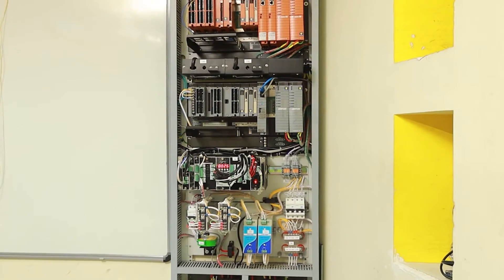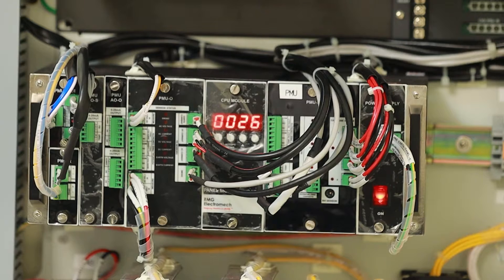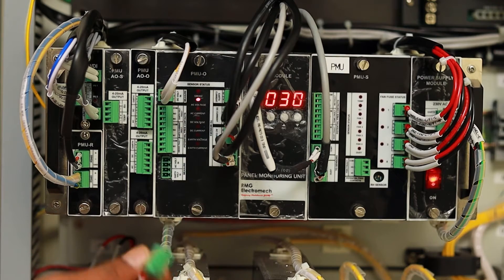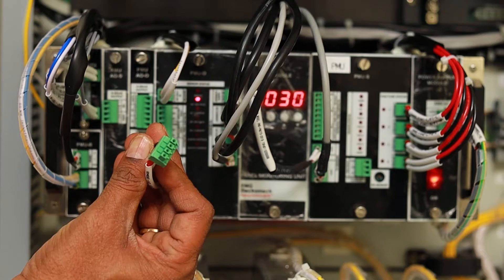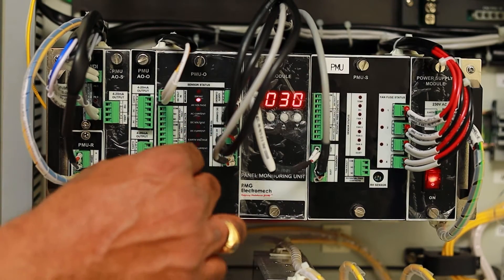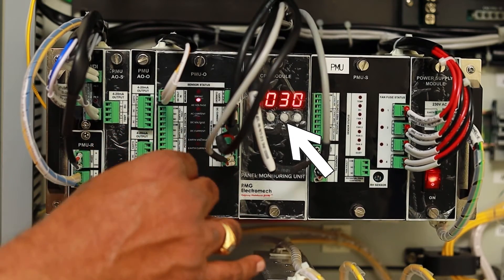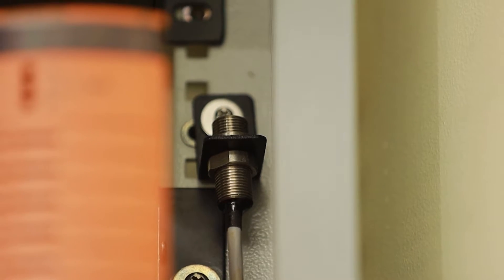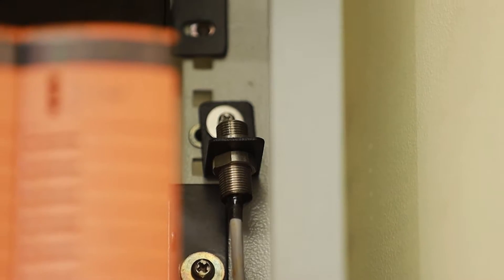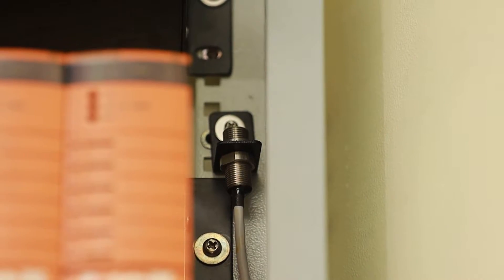The PMU is mounted on a C-channel and can be installed at any convenient location within the panel or even in other locations. For ease of wiring, the terminals are removable so that the sensors can be wired on the terminal externally and the terminal can be plugged into the module. High-low alarm settings for each parameter can be set using keys on the CPU panel. Let us now review the sensors supplied along with the PMU as standard, depending upon the model ordered. The temperature sensor is semiconductor-based, hence has long life.